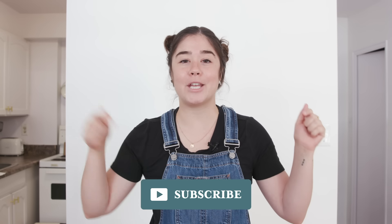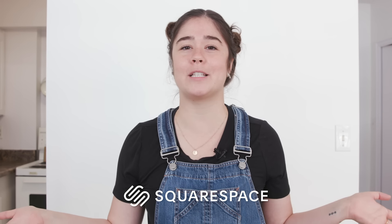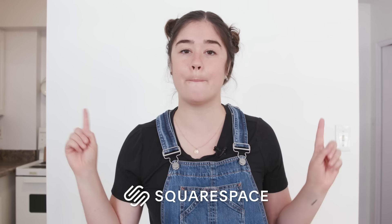If you're new here, make sure you hit that subscribe button. I put out makeovers every Saturday. A huge shout out to Squarespace for sponsoring today's video — more on them later, but for now let's get started.